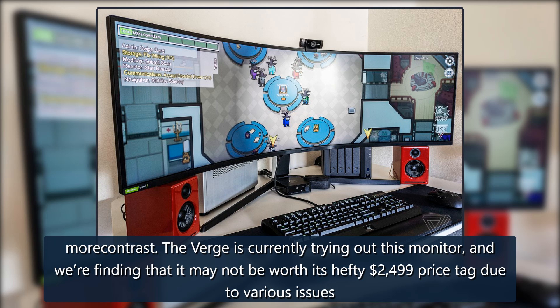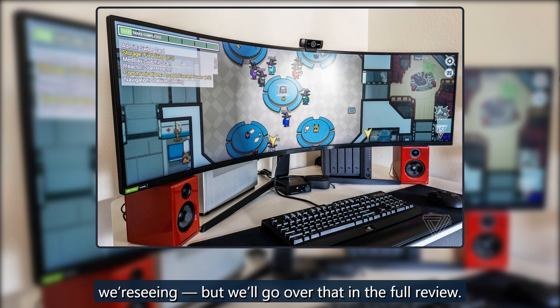The Verge is currently trying out this monitor, and we're finding that it may not be worth its hefty $2,499 price tag due to various issues we'll go over in the full review.